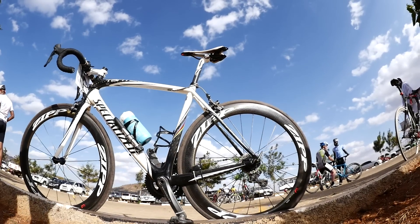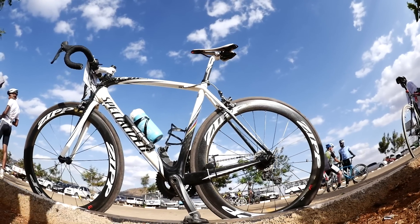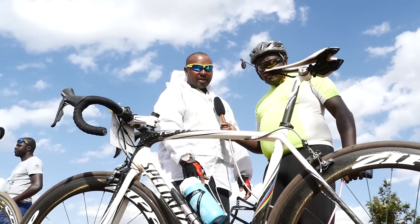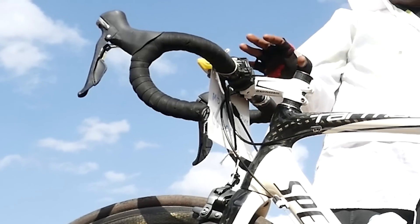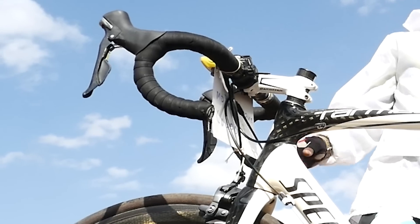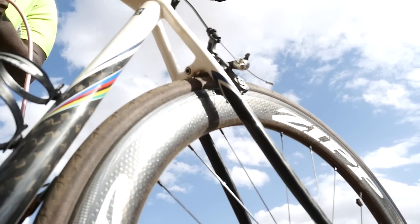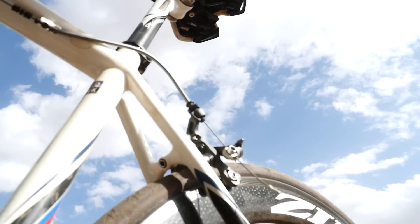And then we come to the Specialized. Specialized is a very big brand in the world. This one is full carbon with the shifters and the pedals. It runs full Ultegra 6800 — this is 11-speed Ultegra, the latest version of Shimano's 11-speed groupset.